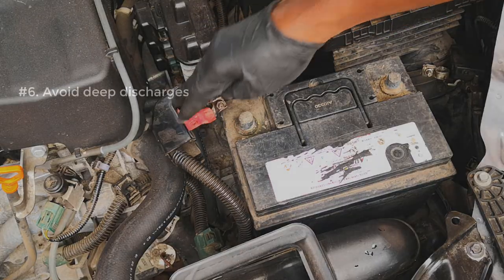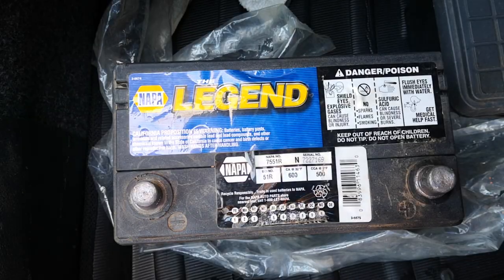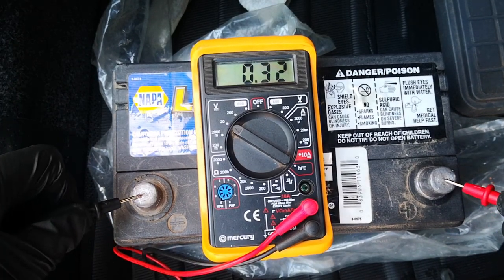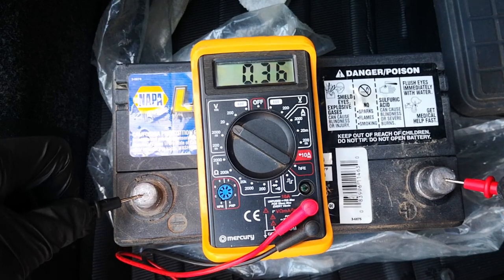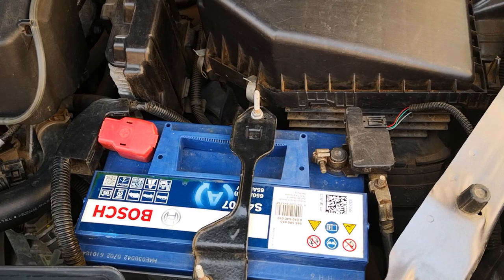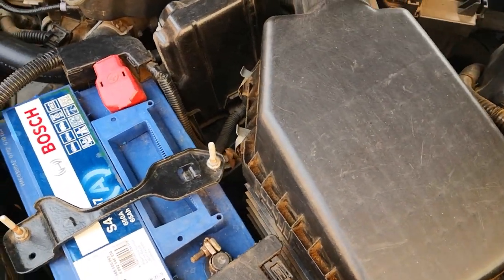Last and not least: avoid deep discharges at all costs, especially on aging batteries. A deep discharge on an aging battery may well be the last straw that breaks the camel's back. Have you had that experience where you have a weak battery, you allow the vehicle to run the battery flat, and then it just doesn't recover? This is exactly what happens. Six tips to help you get the most out of your battery — hope this was helpful. If it was, give the video a like, comment, share, and subscribe. Catch you on the next one.